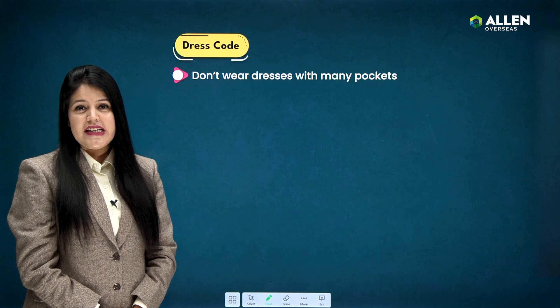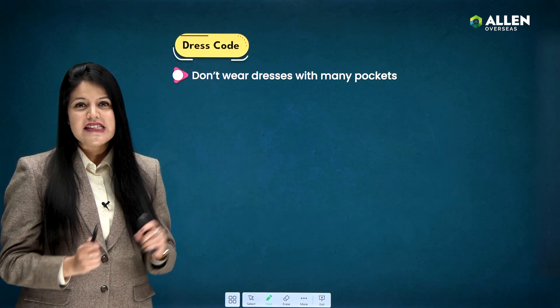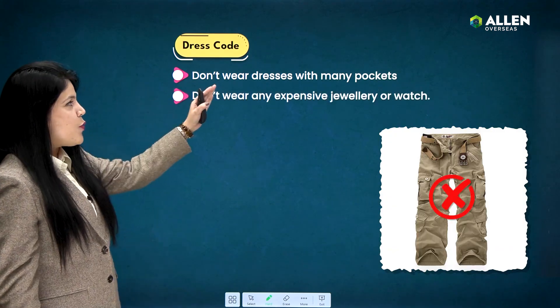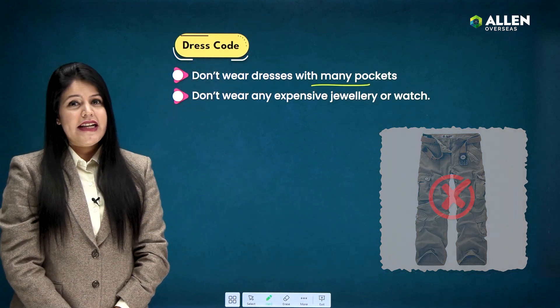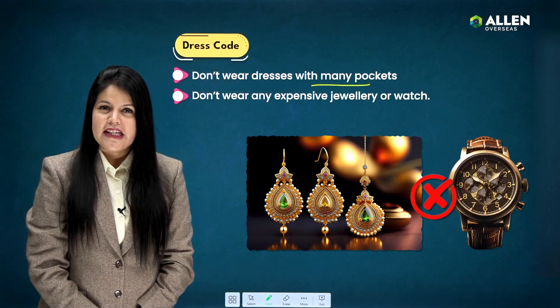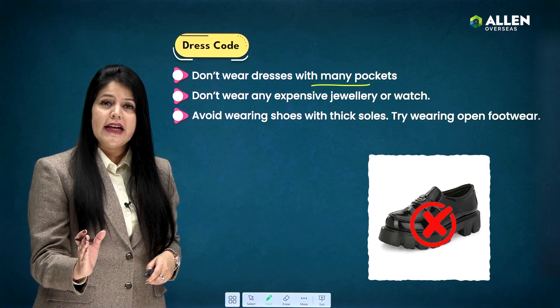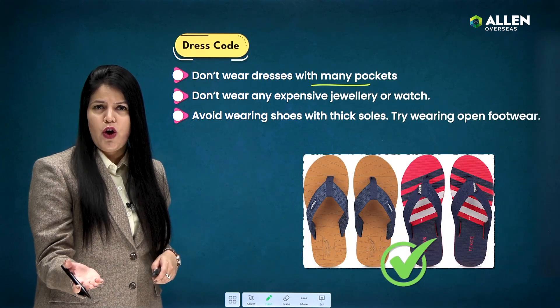Next is the dress code. It's advisable to wear comfortable clothing for the exam day. Here are certain guidelines to follow: don't wear any dresses with many pockets, as that will delay the checking process at the examination center. Don't wear any expensive jewelry or watch. Avoid wearing shoes with thick soles — try wearing open footwear like sandals or flip-flops.